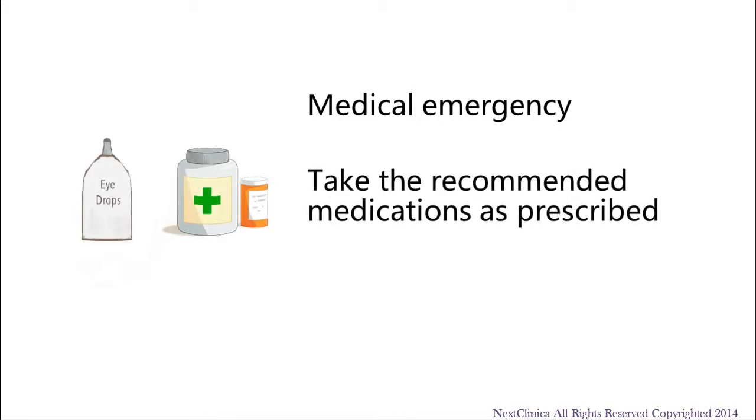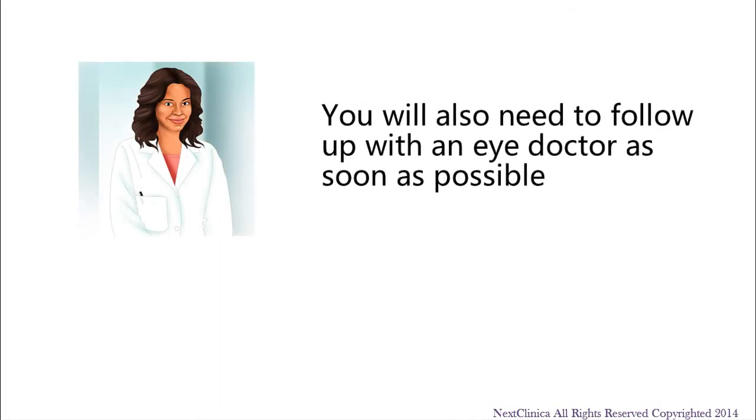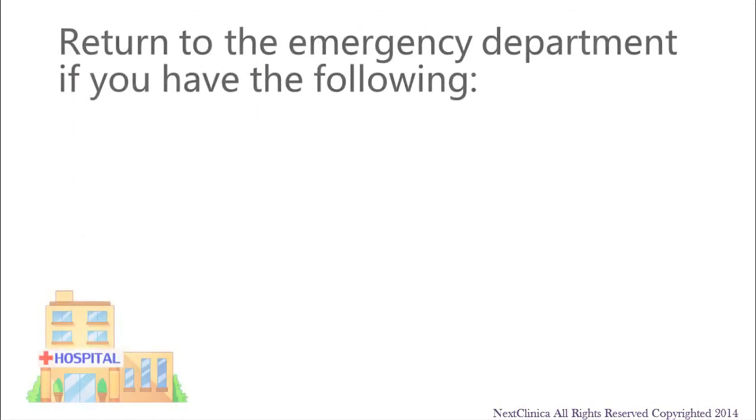An elevated pressure in the eyes is a medical emergency that requires attention. After the diagnosis of glaucoma has been made, it is important to take the recommended medications as prescribed. You will also need to follow up with an eye doctor as soon as possible. It is important to contact your eye doctor immediately or return to the emergency department if you have the following.